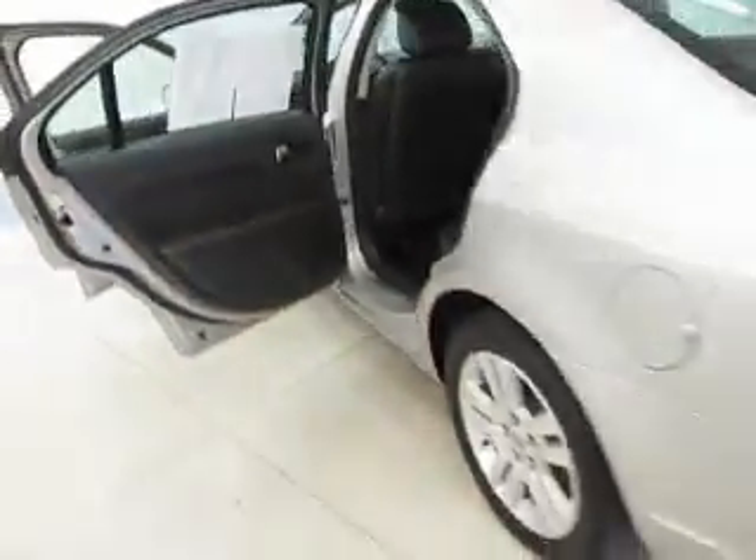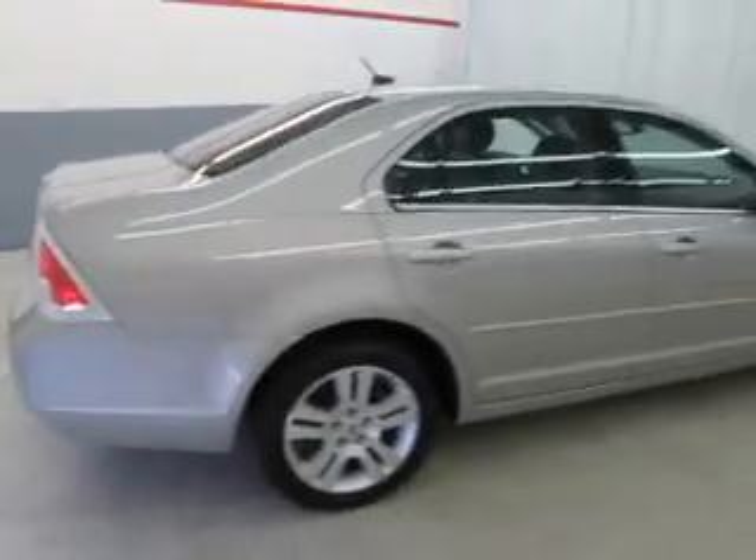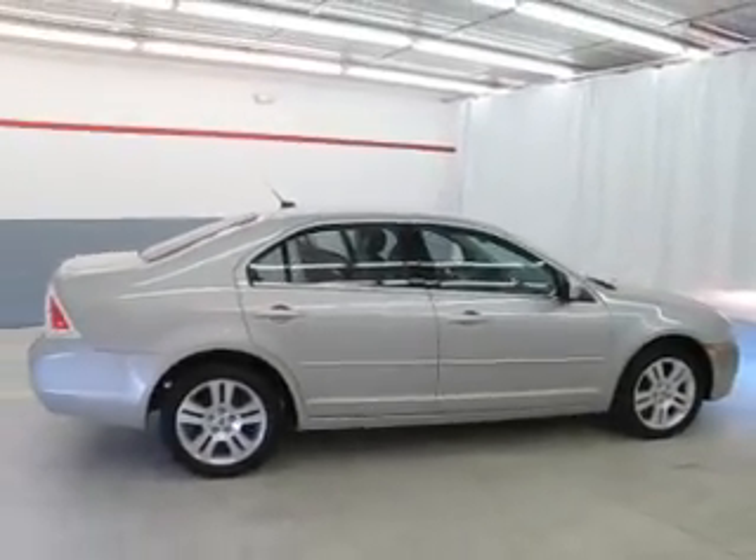And don't forget at Joyce, you always get the best price up front. We're the negotiation-free dealer, so call or stop in today. See why the obvious choice is Joyce.